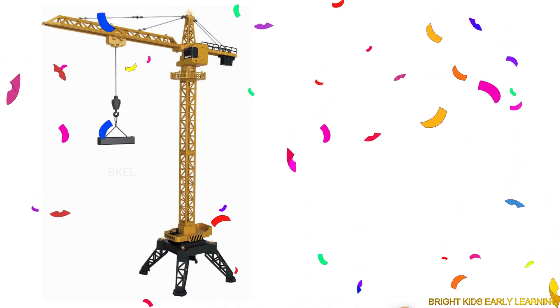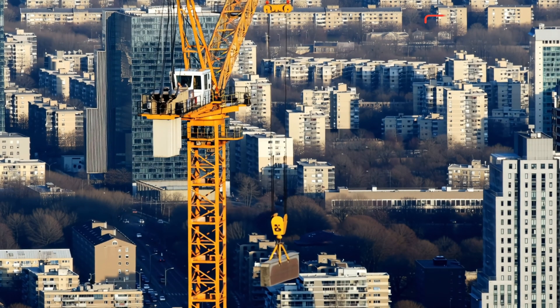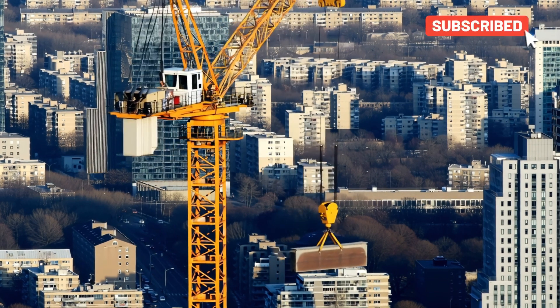Tower crane! Yay! Tower crane stands tall and moves heavy materials across construction sites.